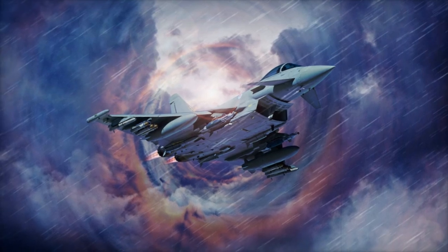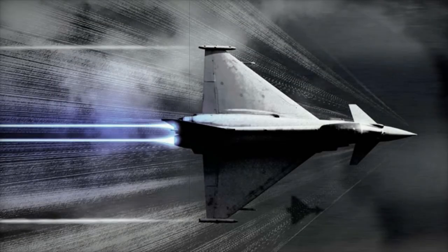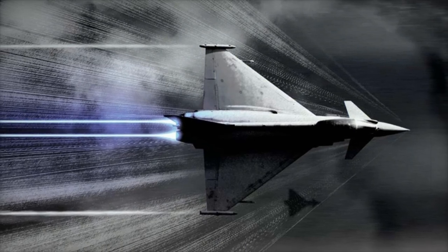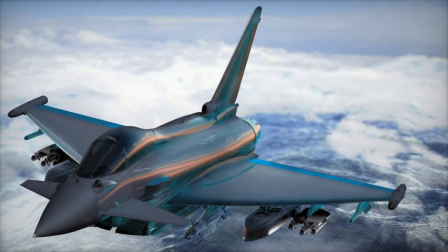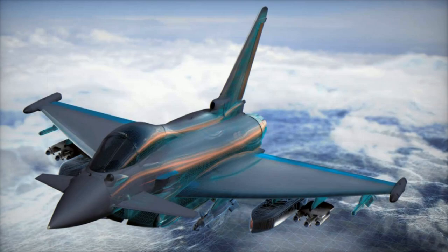A key feature of this new EW system is its ability to protect the Typhoon without necessitating any structural modifications. The system can be seamlessly integrated into both new aircraft and those already in service, preserving the aircraft's aerodynamic profile and performance while significantly boosting its defensive capabilities.